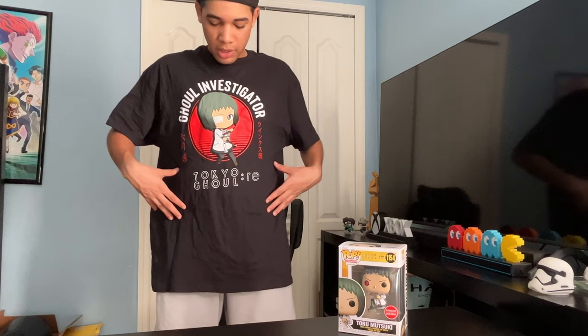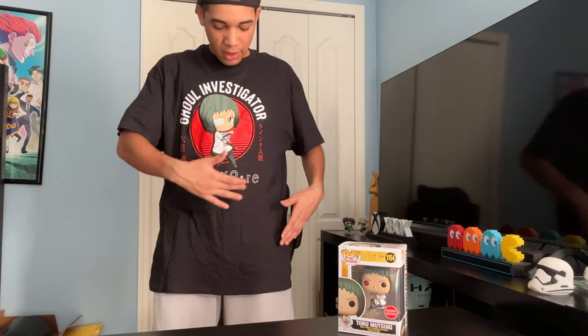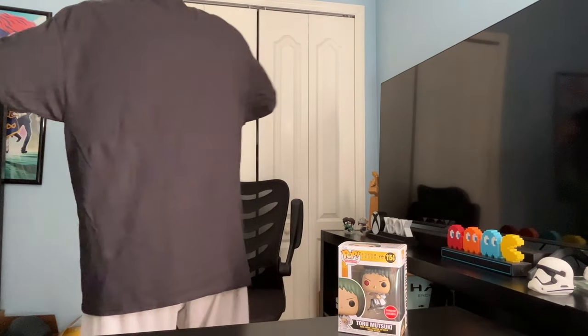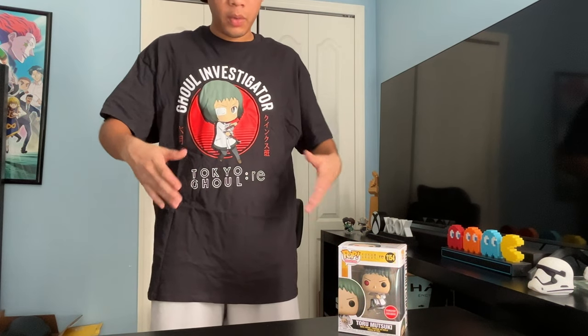I'll put the shirt on. Here's what it looks like — Ghoul Investigator, Tokyo Ghoul Re. Here's the front. Let me show you guys the sides and the back. And this is an extra large in case you guys were wondering what it looked like.